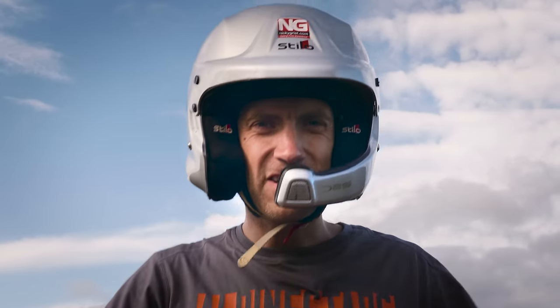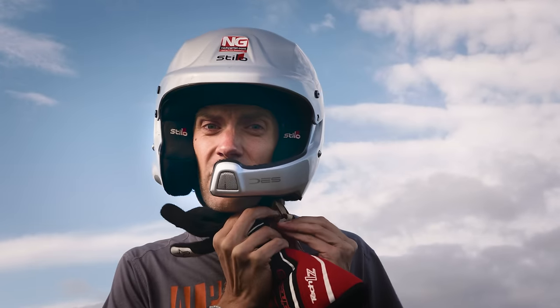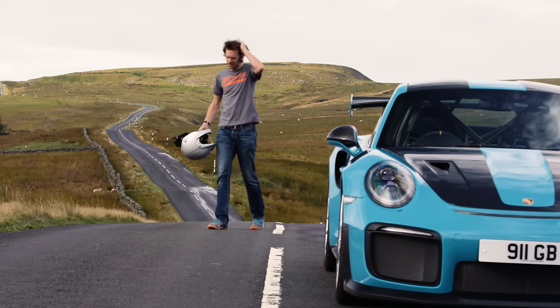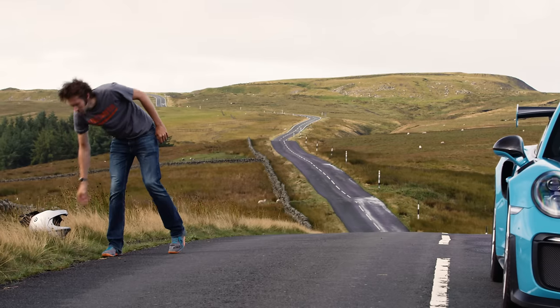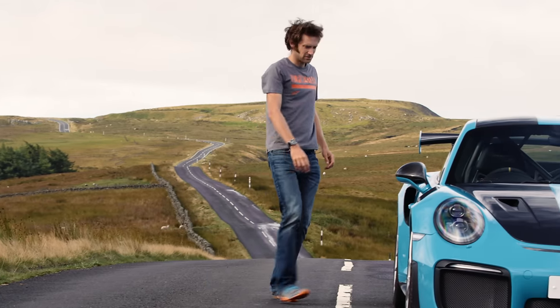Which is precisely why I am not going to drive it on a track. Fun though that would be, what more could I really hope to tell you? Instead, what I really want to know is what this road car is actually like on the road. So we've come to a wonderful, testing piece of road, far, far away from anyone else.